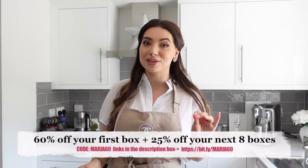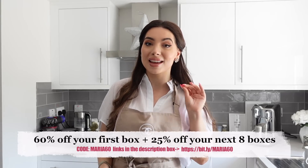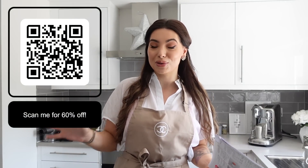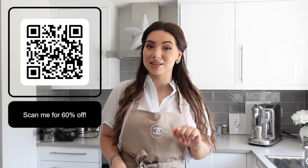I do have a discount code for HelloFresh which will give you 60% off your first box, plus 20% off your next eight boxes. You can scan this QR code with your mobile camera, or I'll leave all the details down below. Use my code Maria60 to save 60% off. If you haven't tried HelloFresh, you will be amazed how good the meals are. Even if you can't cook, you can definitely impress your friends. Also, if you're going away on holiday, you can pause the boxes, change the address, or cancel at any time.